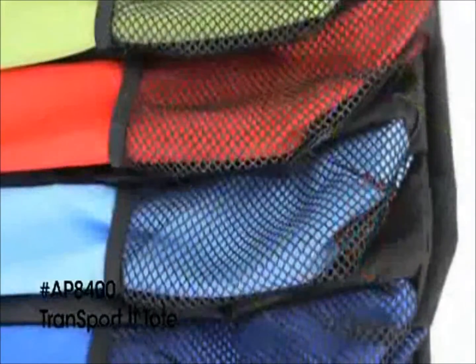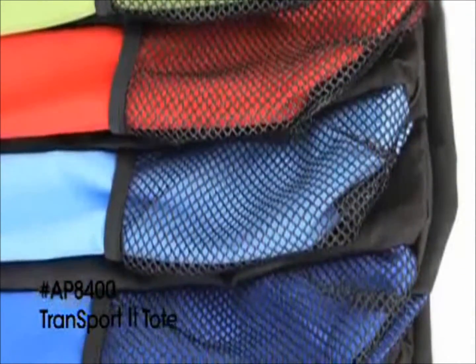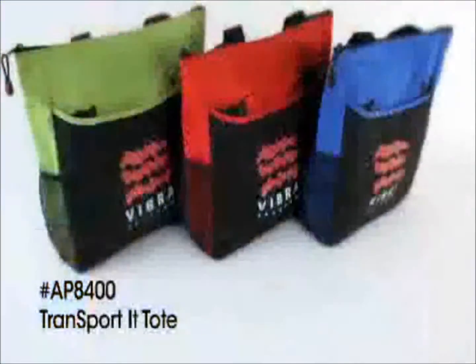Available in a variety of trendy accent colors that contrast nicely with the black front pocket and handles.